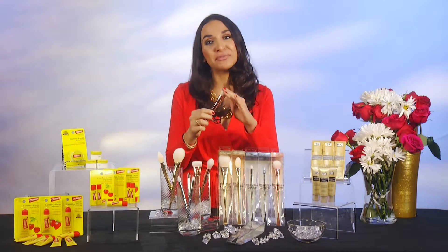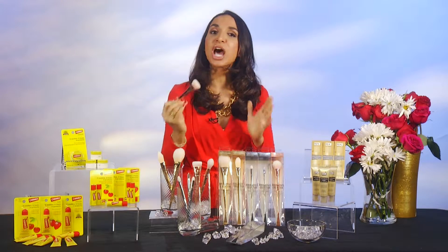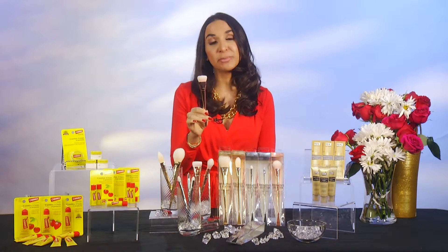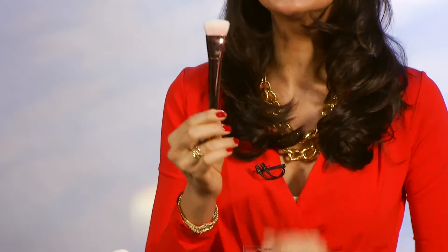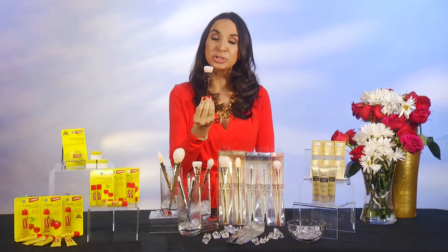You can go to realtechniques.com to learn how to use them. This collection is very high performance — the bristles are very soft, they pick up and deposit color really well, and they have weighted handles so it feels really comfortable. Contouring is a huge trend here at Fashion Week. This is actually one of the most popular brushes, the number 301. You're going to use one shade darker and just sweep underneath your cheekbone, and this shape helps you do that.